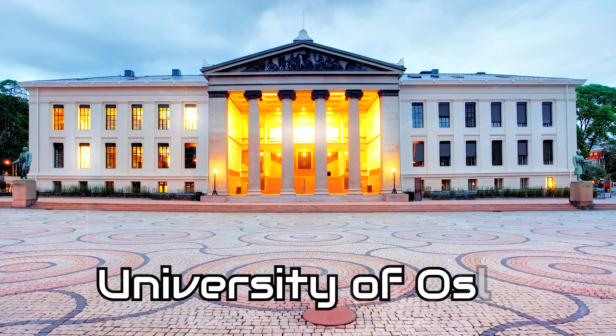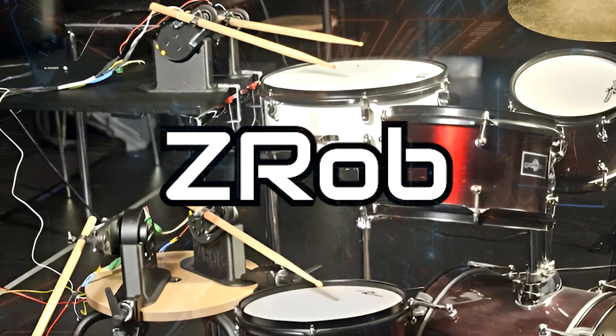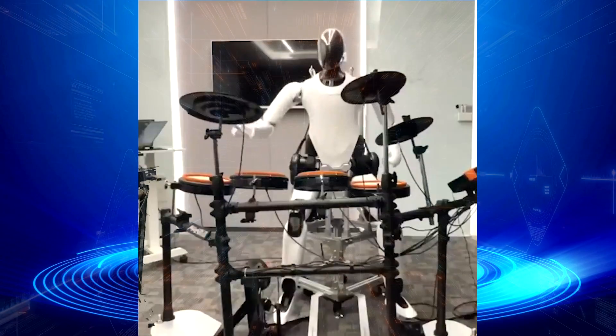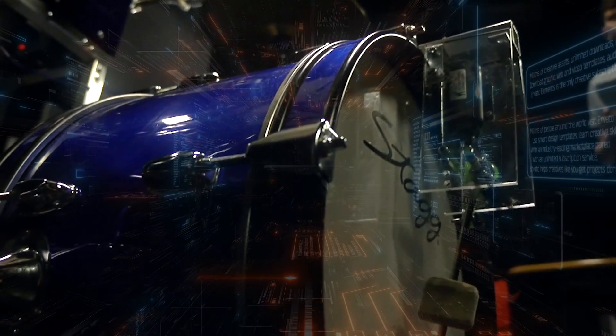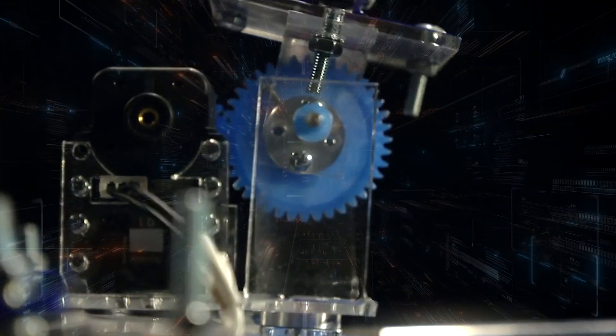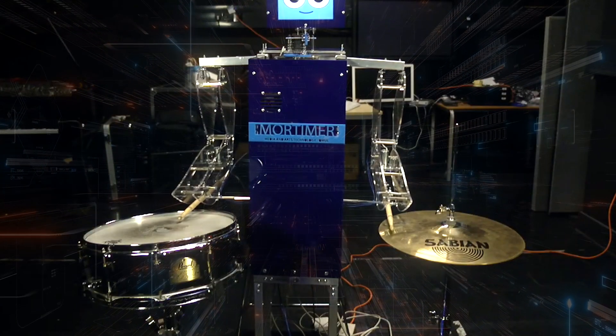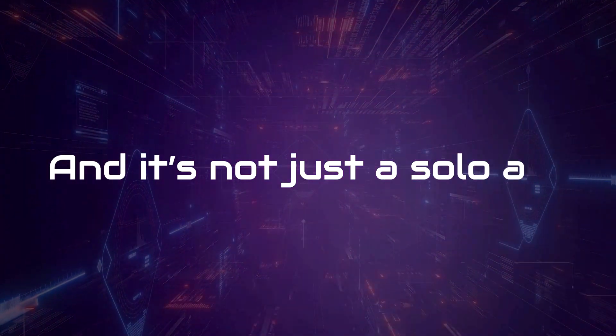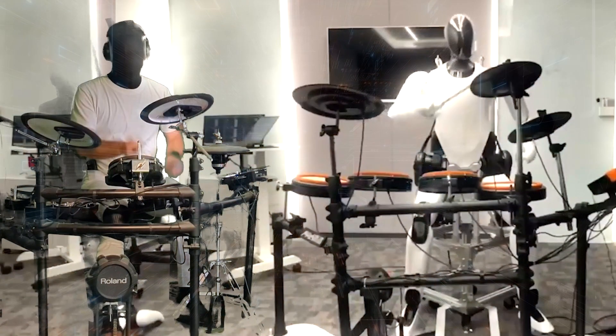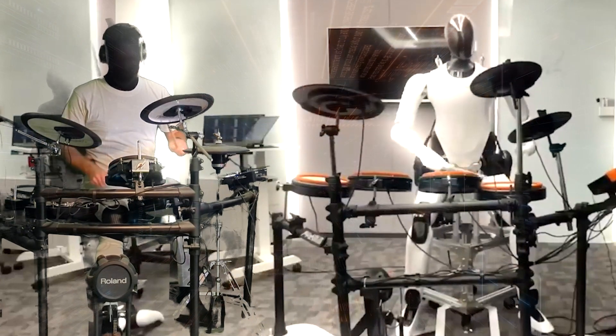Drumroll please. The University of Oslo has just unveiled Z-Rob, a drumming robot that's changing the game. This tiny tabletop drumming machine is a real showstopper, capable of mind-blowing speed, creativity, and human-like drumming skills. With its flexible grip and AI brain, Z-Rob can mimic a human drummer — and it's not just a solo act. It's the future of music, and it's absolutely electrifying.